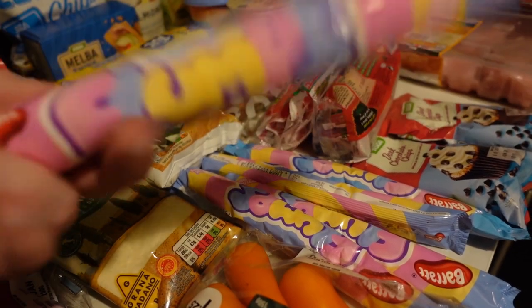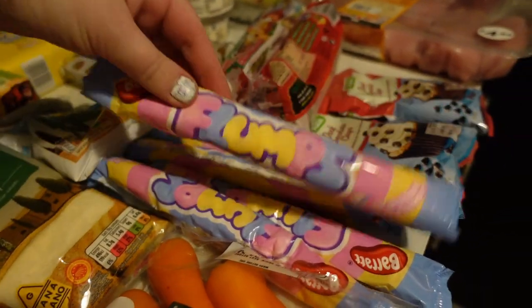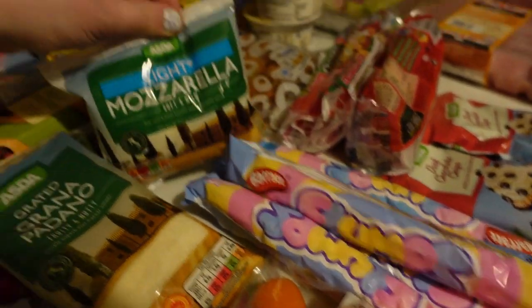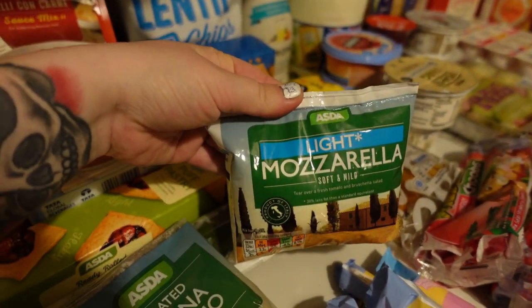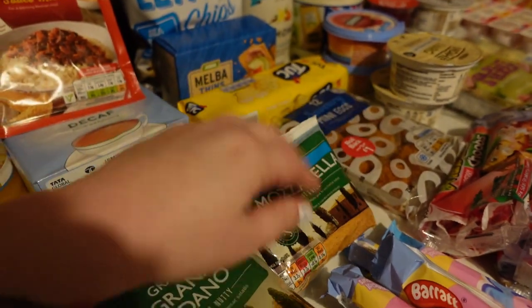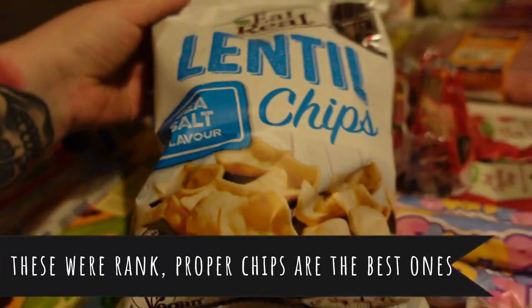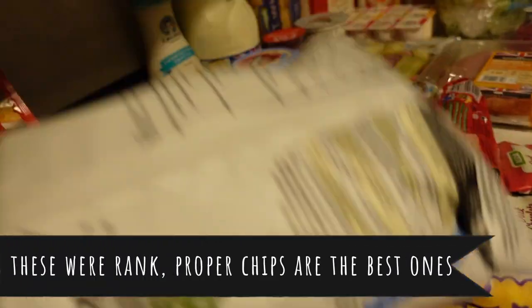Some flumps — I can't remember the syns but I'll put it on screen; I think they're like one and a half or two each. Me and the kids both love them, the girls not Fox obviously because he's one and a half and doesn't have marshmallows. Light mozzarella — you can have 70 grams of light mozzarella, which is amazing. Some lentil chips — I love lentil chips, they're my favourite crisps, so nice and crunchy.